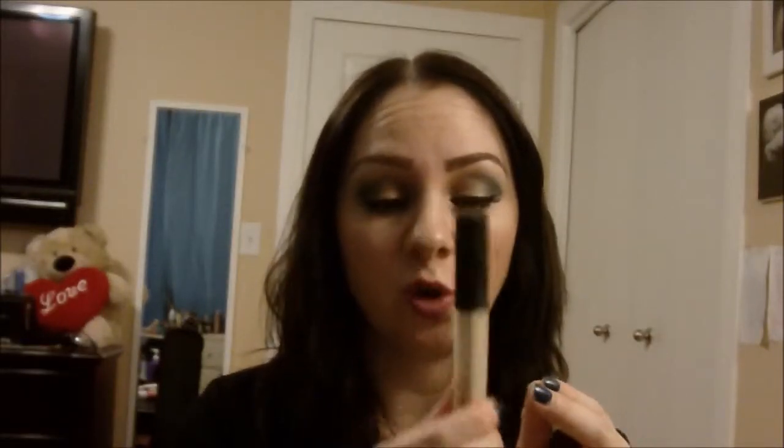And then this one is the NARS Radiant Cream Concealer in Light One, or I think it's Chantilly. I love this stuff — this is so good, I'm really sad that I'm out. I wish it wasn't so expensive, because I would just go out and get another one for sure. But I am trying a few different drugstore concealers to see if there's a dupe, and I might break down and get this in a few months because I really, really like it.